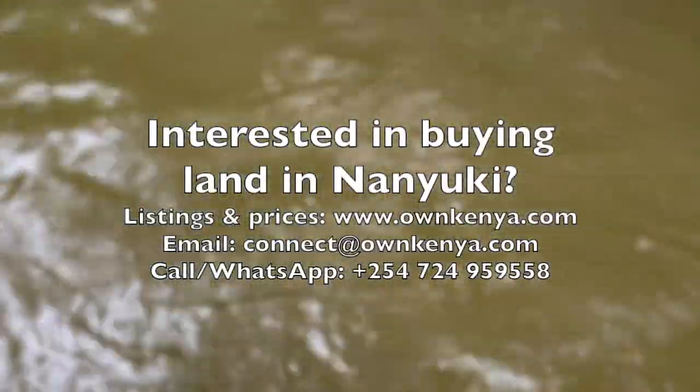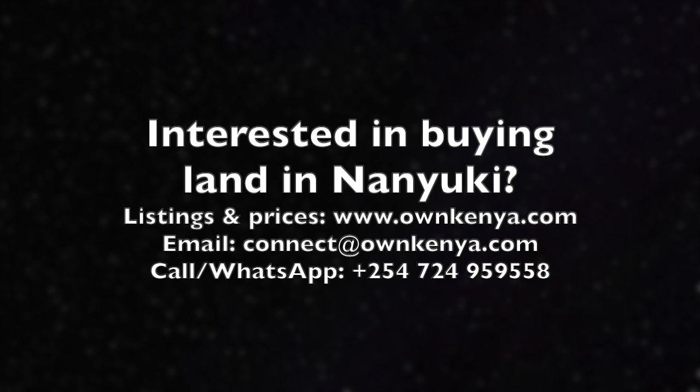So if you're interested in buying land in Nanyuki, whether riverfront or otherwise, do reach out to us. Contact information is on the screen.